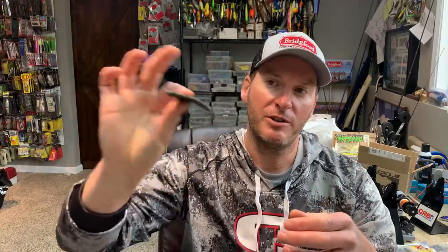He was twitching it on the retrieve back — not letting it fall or do anything special — just shaking the rod tip and pretty much straight retrieving it back to the boat. I haven't used this bait yet, but my assumption is that it'll grab the water and dart around, looking like a dying shad or dying bluegill, which is very interesting to me.